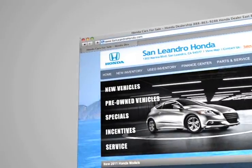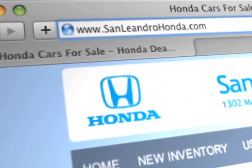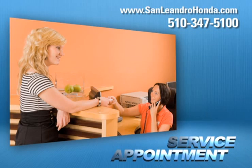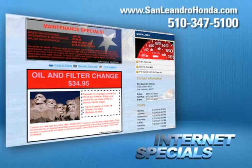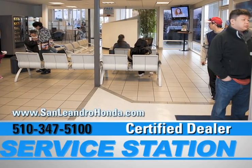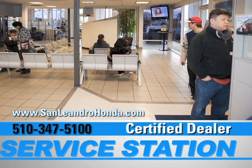Visit us at www.sanleandrohonda.com. While you're there, schedule a service appointment, order parts, take advantage of our internet specials, and start saving now. And when you use a certified dealer service station, you get the best trade-in price for that vehicle.